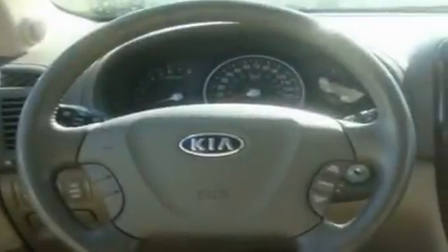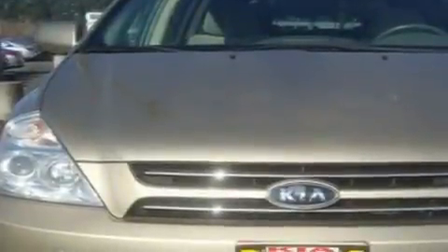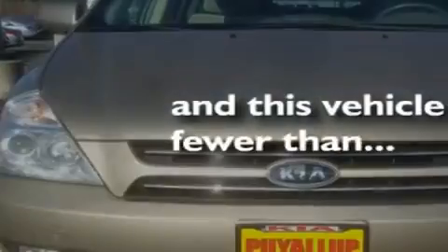Additional features include a leather wrapped steering wheel, alloy wheels, fog lamps, a traction control system, a home link feature, and this vehicle has fewer than 55,000 miles on the odometer.